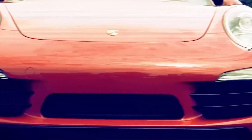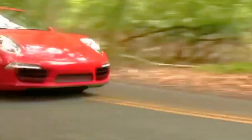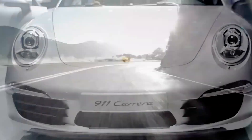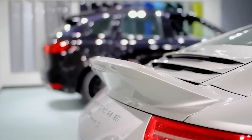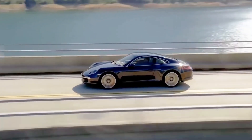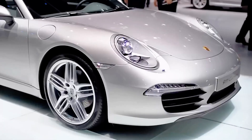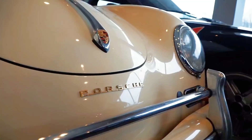Think about Porsche's shape, especially the 911 — that curved rear end, that smooth roofline. All of it exists because of the boxer engine. Since the engine sits flat and low in the back, the car could have that sloping rear that everyone recognizes. Without the boxer engine, the 911 wouldn't look or drive the same. It's literally built around that engine. So when you see that shape on the road, you're not just looking at a car — you're looking at 60 years of engineering love for one special design.